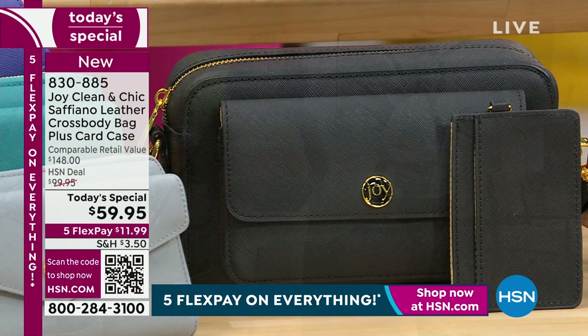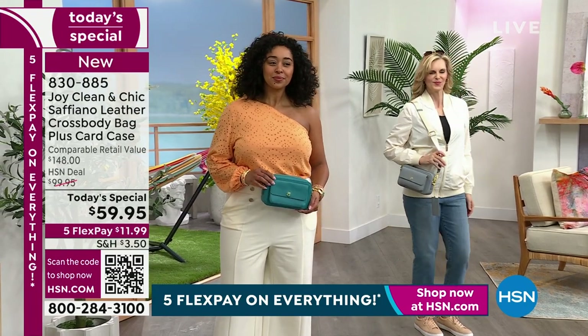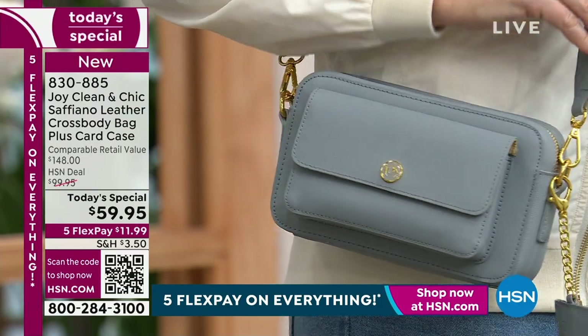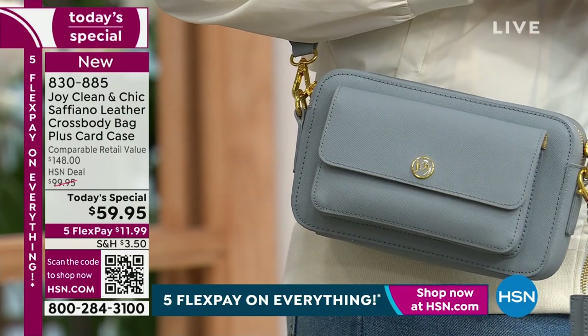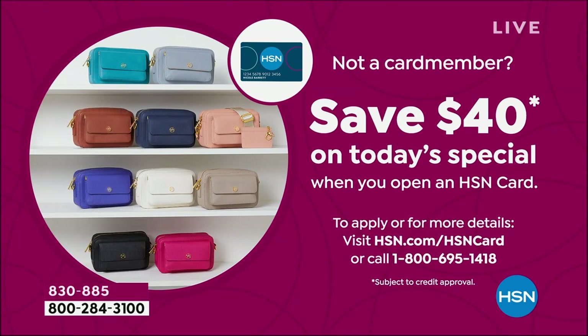If you are applying for the HSN credit card, when you're approved right now, we want to give you $40 off the today's special — making this $19.95 for genuine leather with all of the technology. That's insanity.